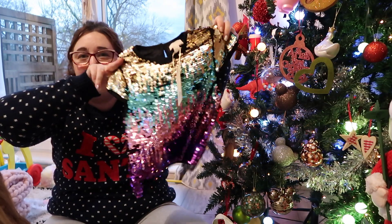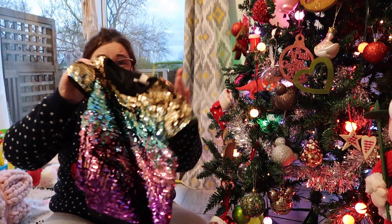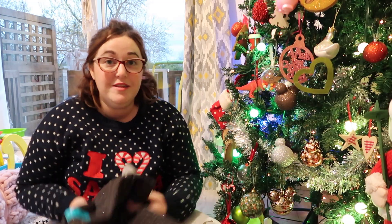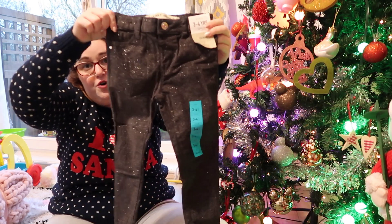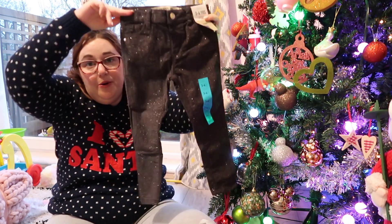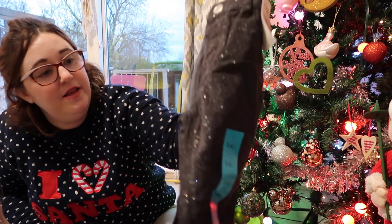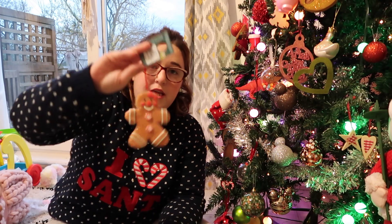Aria needed some party clothes for over Christmas, so she picked this top — she's like a magpie. It's very pretty, gorgeous, and that was eight pounds. Then obviously she needed some sparkly trousers to go with it, so we got these in three to four because Aria is quite small for her age. These were six pounds — really pretty sparkly skinny jeans. They had these in black and blue.